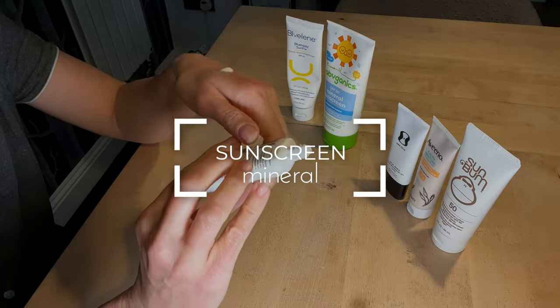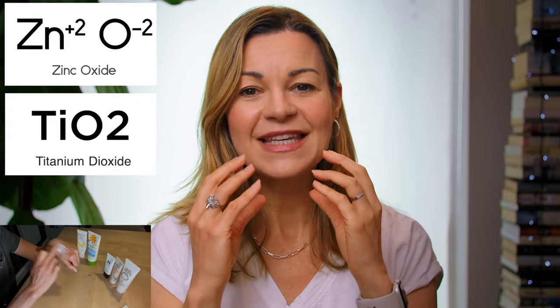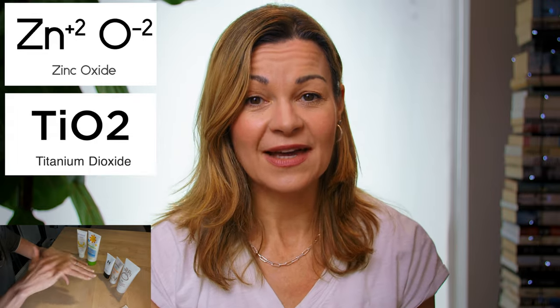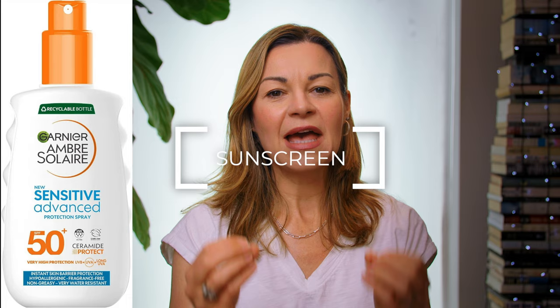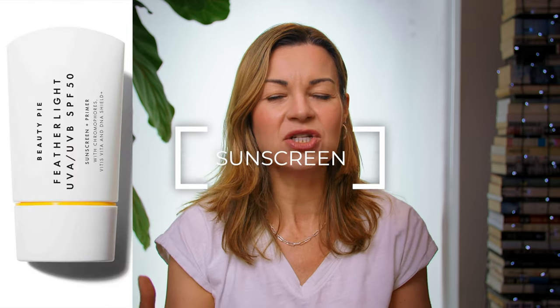Now, there are two types of sunscreen. There's mineral, also called physical sunscreens, which typically include zinc oxide and/or titanium dioxide, and they sit on the surface of the skin to act as a shield. And there are chemical ones that are designed to sink into your skin and have more of a sponge-like effect by absorbing UV rays.